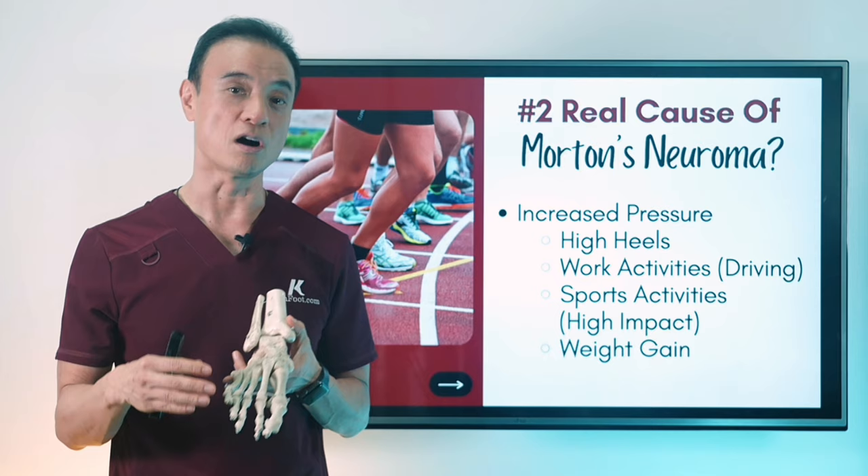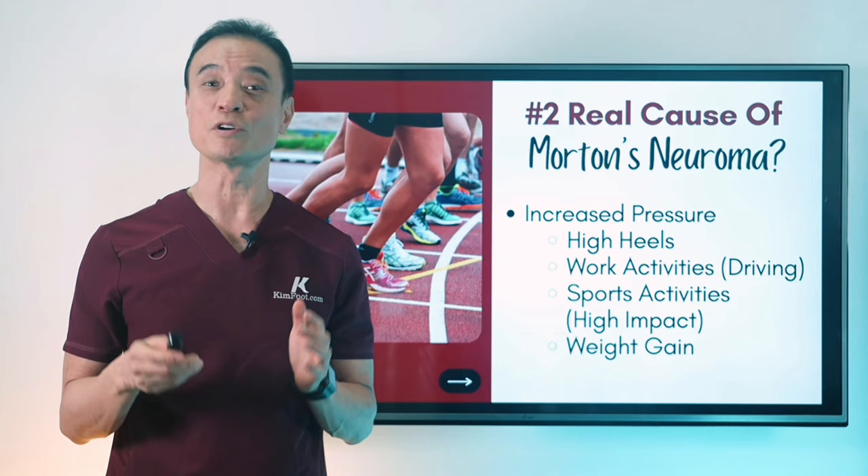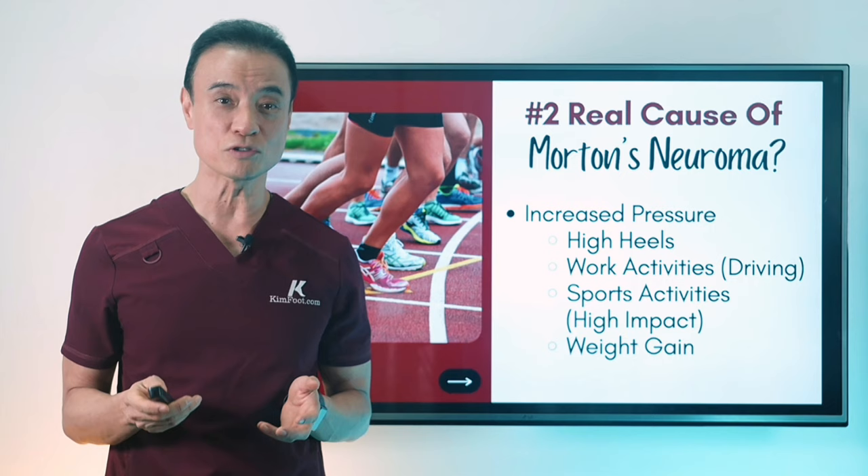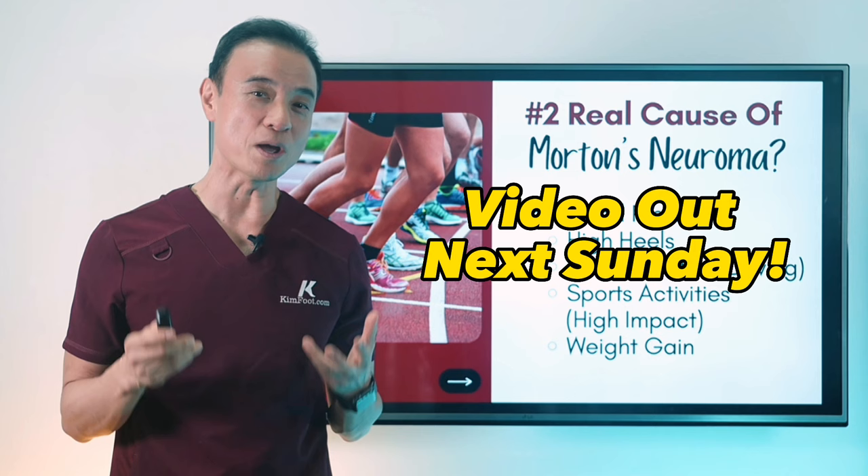Now that you're equipped with the correct knowledge of what's causing neuroma, you can treat these issues at the source to prevent any future flare-ups. If you struggle with Morton's neuroma, the next video is crucial for you to watch — I'm teaching you six holistic home remedies to no longer aggravate the issue so that you can live pain-free. See you there. Until then, get educated, be empowered, encourage others today.